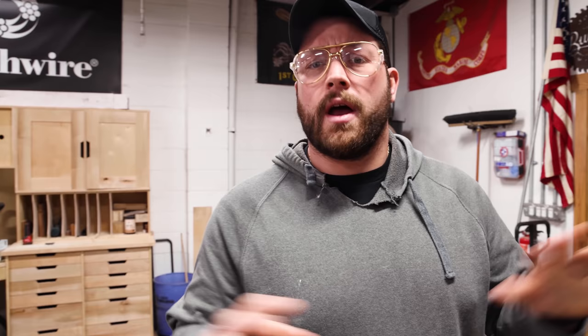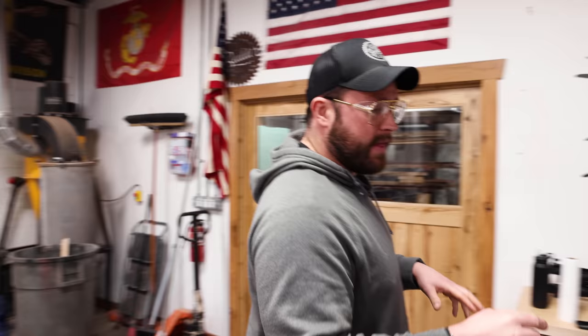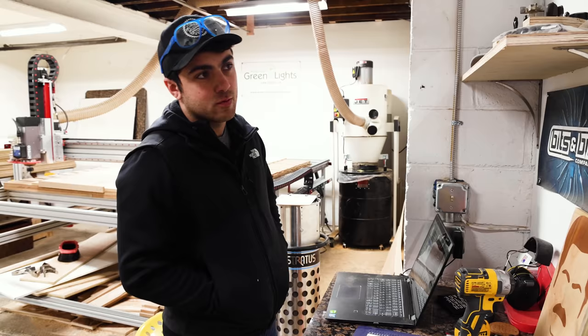To save time and money we're going to cut all of our carcass parts on the CNC. Jordan's been doing a phenomenal job learning the software called Mosaic that spews out all the parts into nice cut lists, so Sam and I can start slapping stuff together. The whole point is to go as fast as we possibly can because that baby is coming in hot.